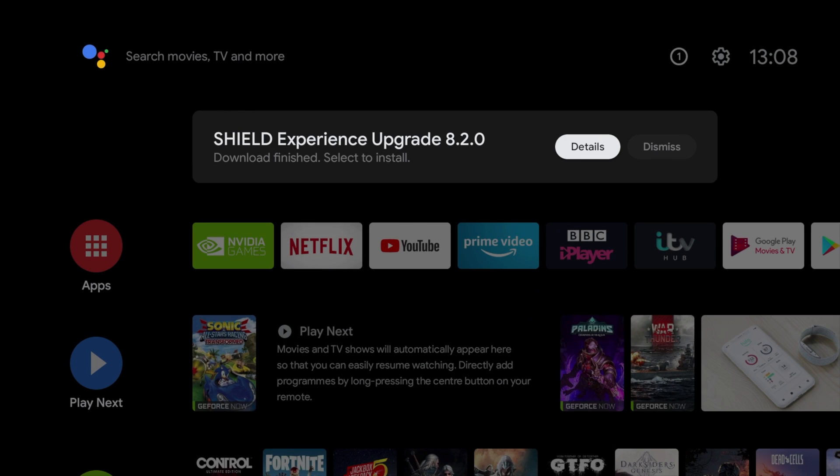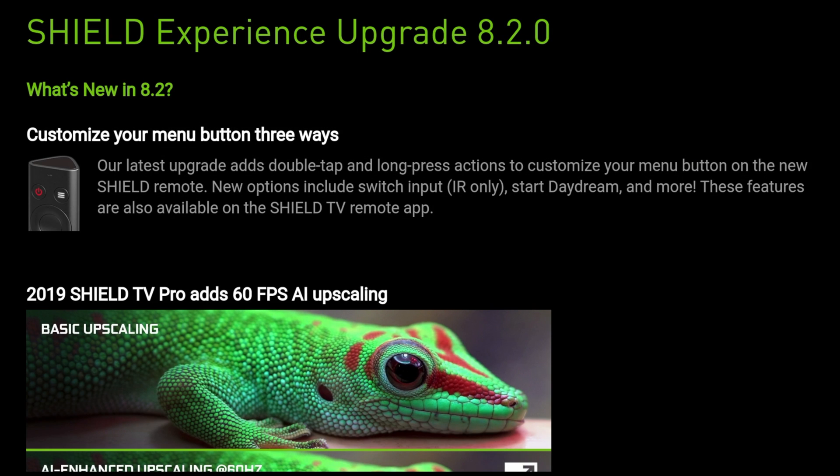Hey guys, it's Kay. Today we're looking at NVIDIA's upgrade to the Shield TV. This 8.2 upgrade is available to 2017 models and 2019 models, and it looks like there's some great features that have been added, and we're going to check them out in this video.